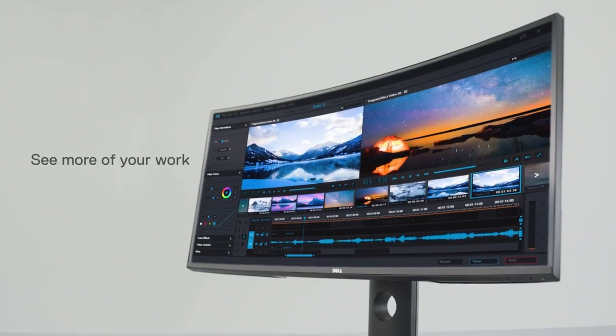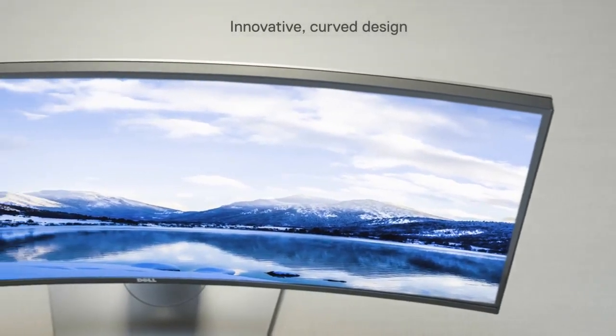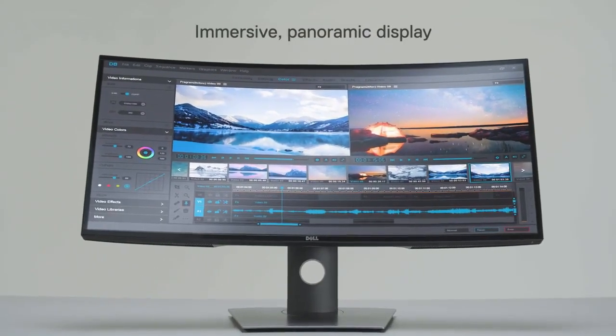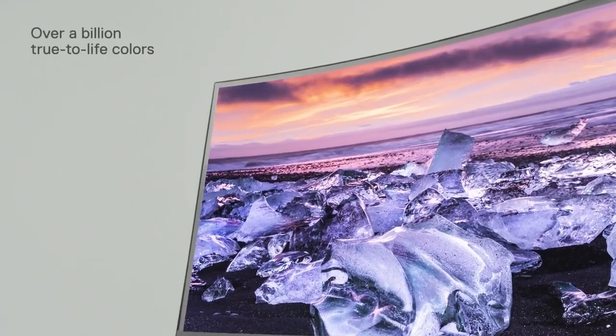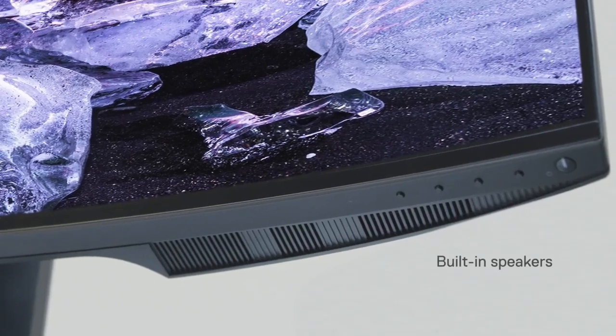This monitor is perfect for content creation and multimedia tasks. With its USB-C connectivity, it offers versatile connectivity and can charge compatible devices, simplifying your setup. The adjustable stand allows for comfortable positioning and optimal ergonomics. Dell's ComfortView and flicker-free technology reduce eye strain during extended use.